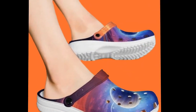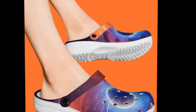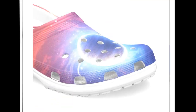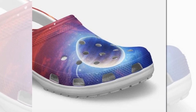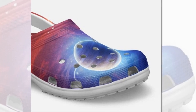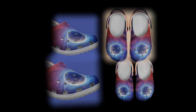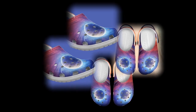Care and maintenance — another huge plus: these galaxy clogs are super easy to maintain. You can rinse them with water whenever they get dirty and they'll dry quickly without any hassle. There's no need for special detergents or complicated cleaning routines. Since the vibrant print is highly durable, you won't have to worry about the design fading even after multiple washes. If you like the product, you'll find the product link in the description and comments section.